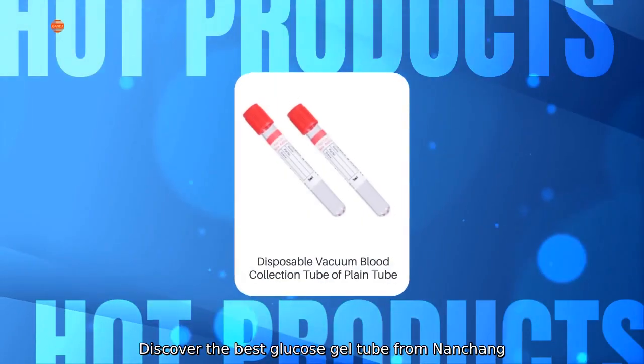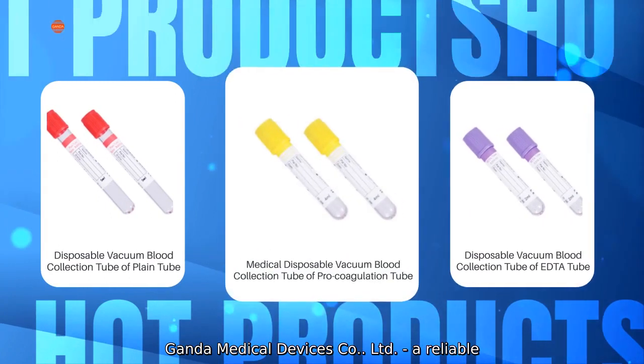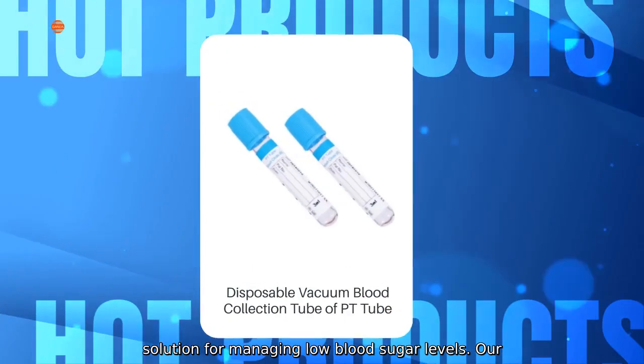Discover the best glucose gel tube from Nansheng Ganda Medical Devices Company Limited, a reliable solution for managing low blood sugar levels.